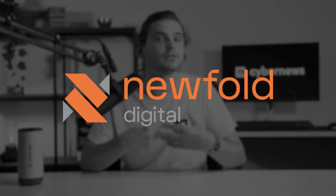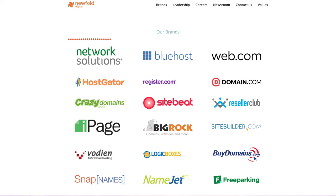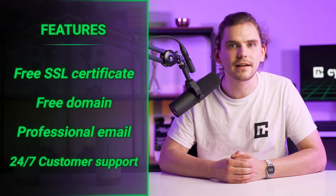Bluehost and HostGator are owned by the same parent company called NewFold Digital. They have a ton of hosting experience and own over 60 smaller companies, making them a big player in the hosting world. Personally, it's not as bad as it may seem — both providers show signs of improvement, and no big company wants a bad product. Both providers' packages are business-ready, offering a free SSL certificate, a free domain name for a year, professional email accounts, and 24/7 customer support by phone or live chat.